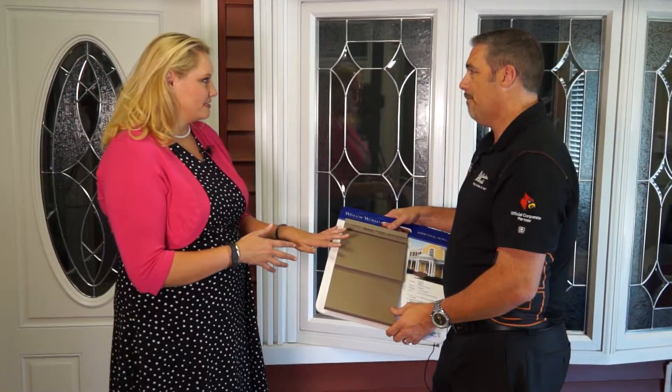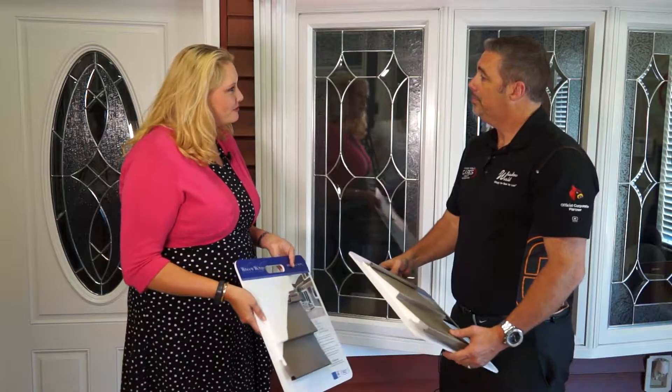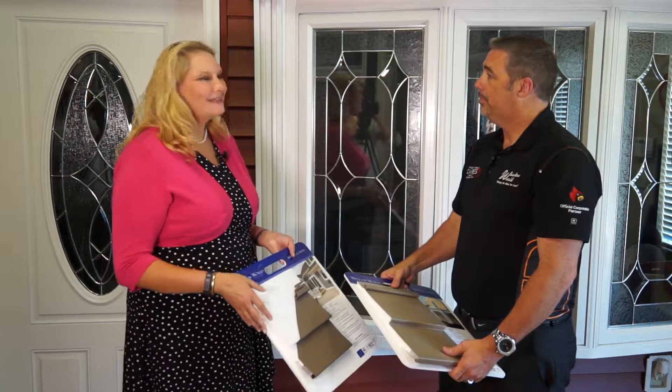One of the nice things is this siding is weather resistant — it resists wind speeds up to 190 miles an hour, which is really nice especially here where we have tornadoes. In situations with hail storms where we've used foam-backed vinyl siding, a lot of neighbors were having to replace their siding, but my customers' siding was never even affected by the hail storm.